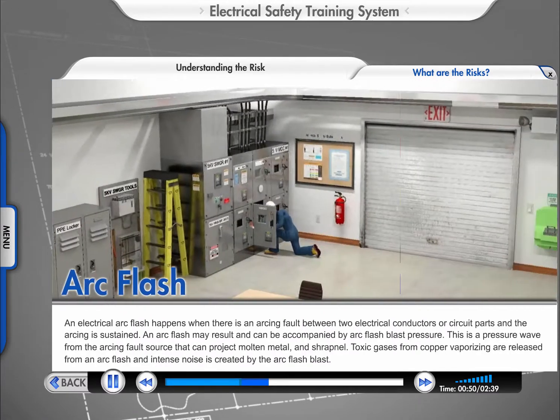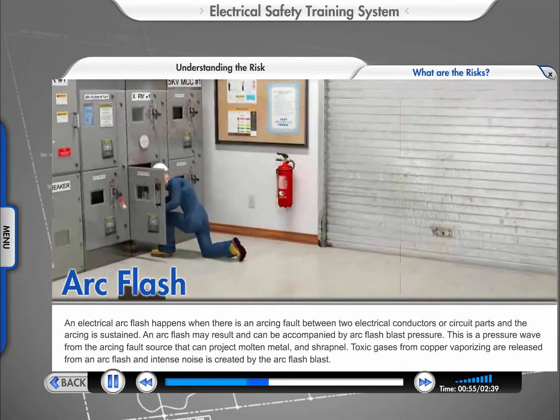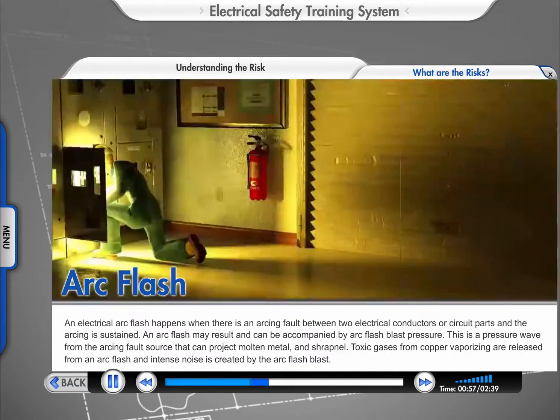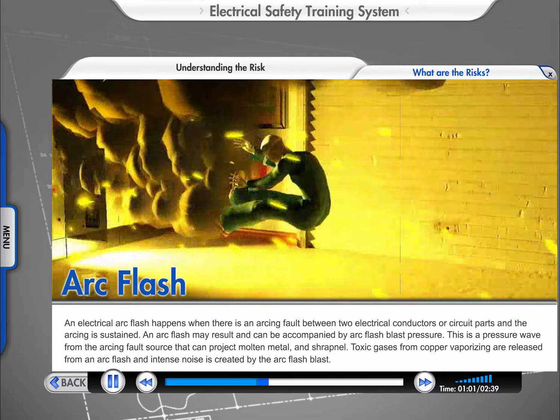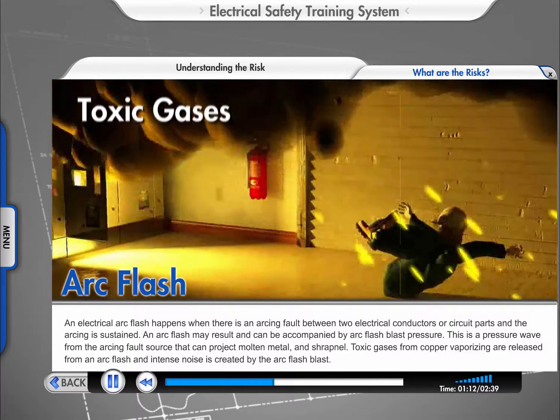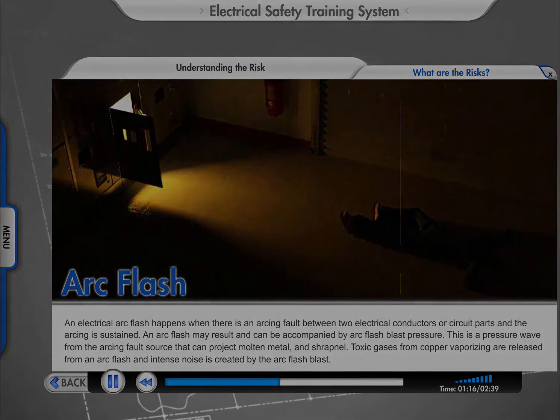An electrical arc flash happens when there is an arcing fault between two electrical conductors or circuit parts, and the arcing is sustained. An arc flash may result and can be accompanied by arc flash blast pressure—a pressure wave from the arcing fault source that can project molten metal and shrapnel. Toxic gases from copper vaporizing are released from an arc flash, and intense noise is created by the arc flash blast.